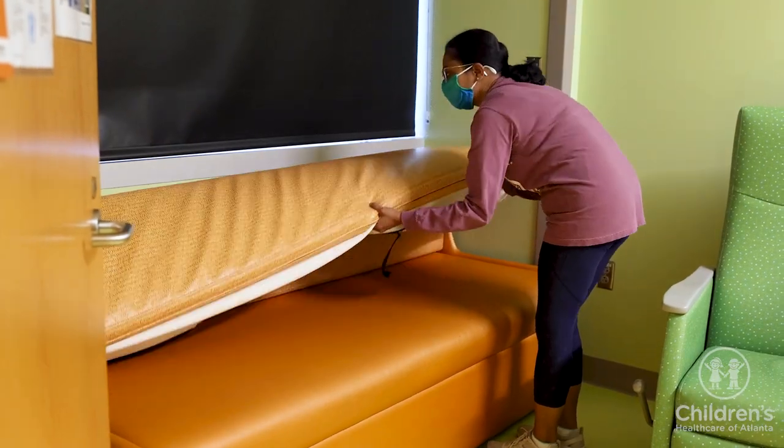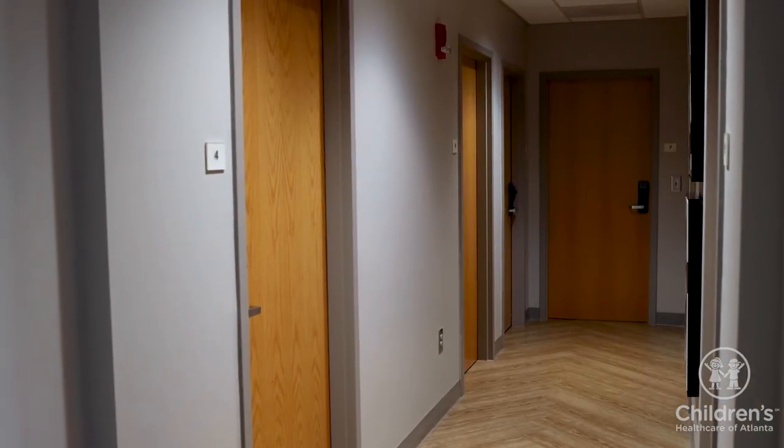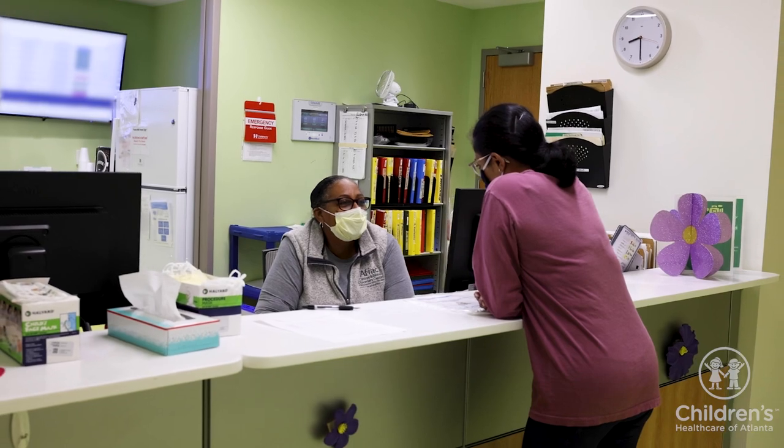Overnight stays may vary by location. If you do not have the option of sleeping in your child's room, you may request a sleep room. Sleep rooms are not guaranteed but reserved on a first-come, first-served basis. Please ask the care team about additional visitor guidelines including siblings and age limits.